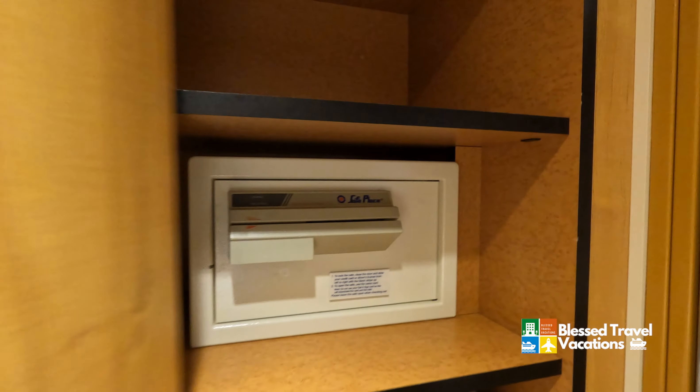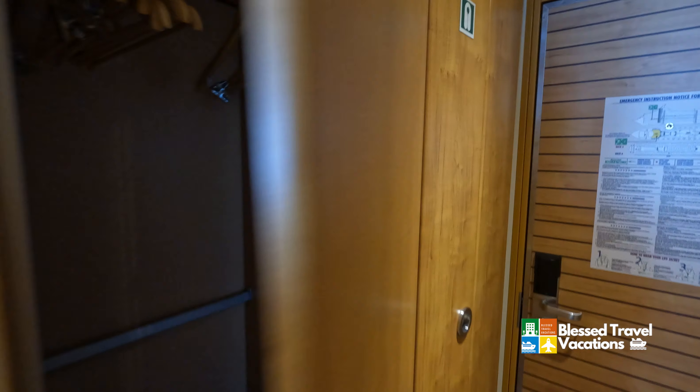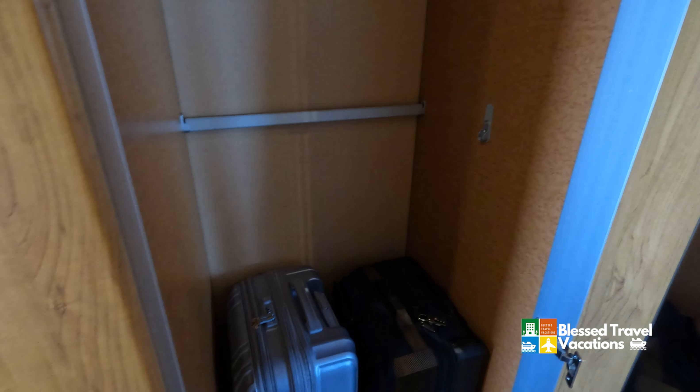As you can see, you've got plenty of storage. You've got your life vest and of course you have your safe. We've got plenty of storage here — a full closet with hangers and room for larger suitcases.